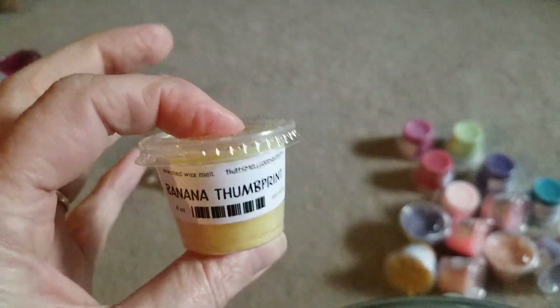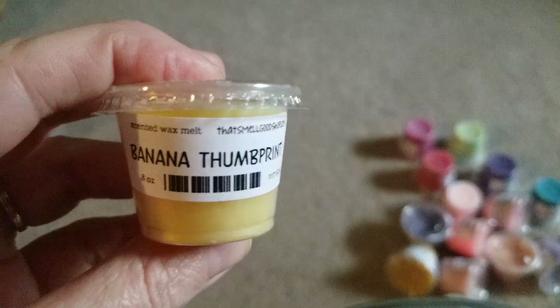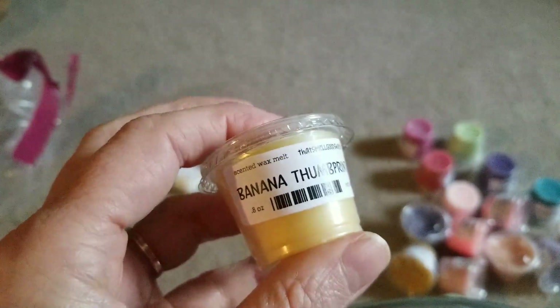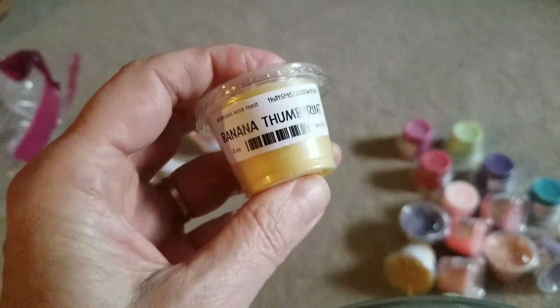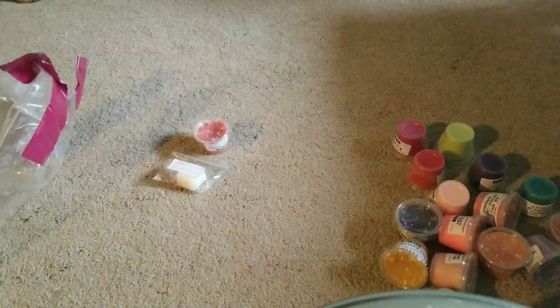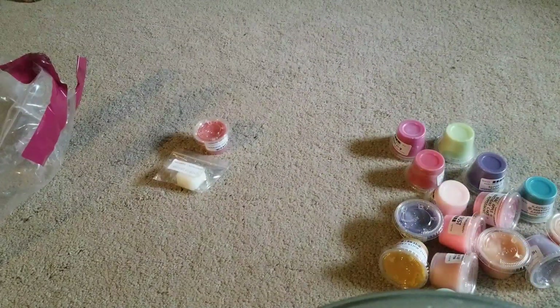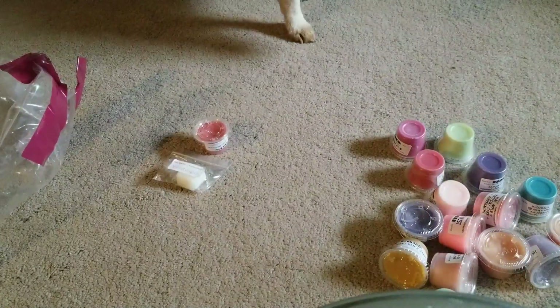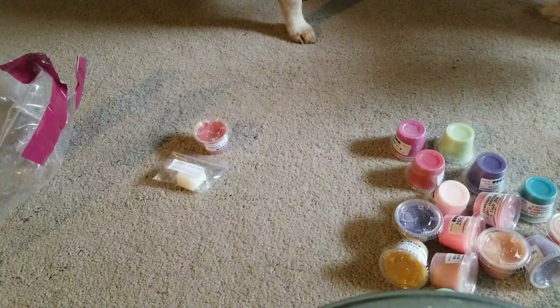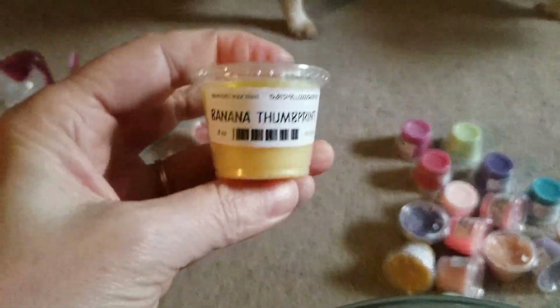I got a bunch of her little scent shots. I usually use the full one, but for my bedroom or living room I'll cut it in half, or use it as-is for the bathroom. This is Banana Thumbprint, which is supposed to be a cookie. Oh yeah, that smells good — definitely has a banana, like a banana pudding with a little bit of bread note.